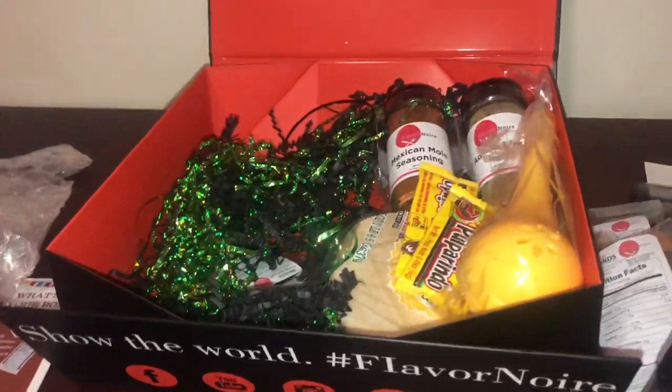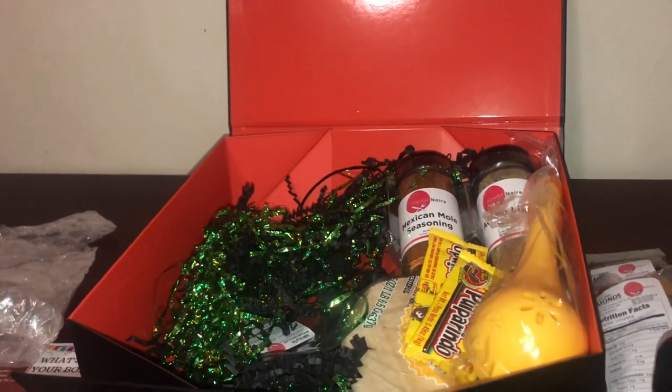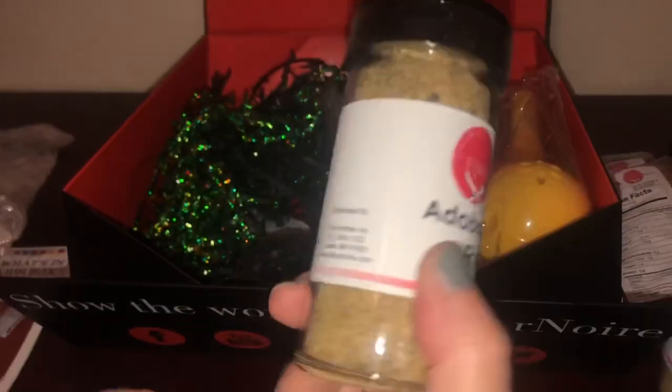You get stuff in this box that you would never normally have on hand. There's the Mexican mole seasoning and an adobo lime rub — this looks really good, I can't wait to try that.